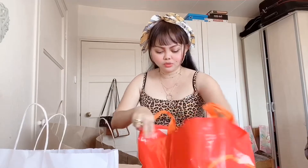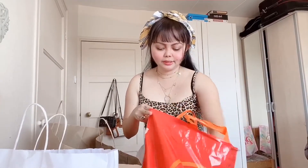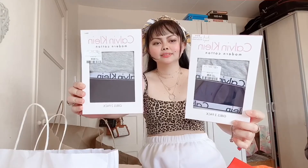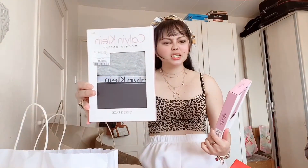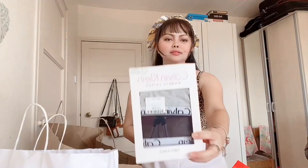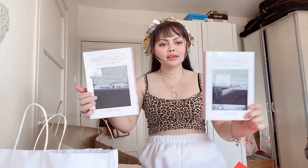And then the next one — I've got Calvin Klein. This one is like a panty, like underwear guys, and this one is the bralette. So they're a pair, I've got gray and black.